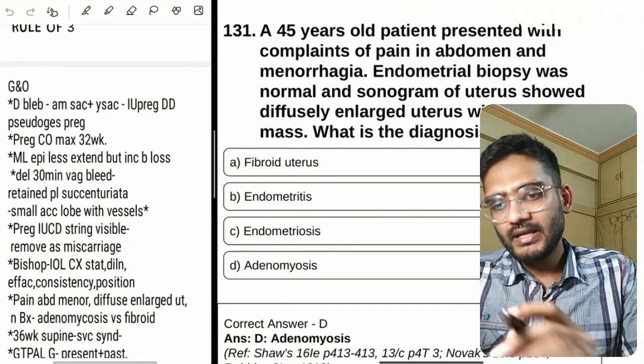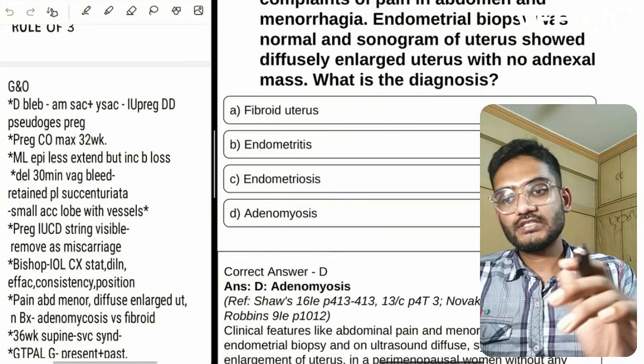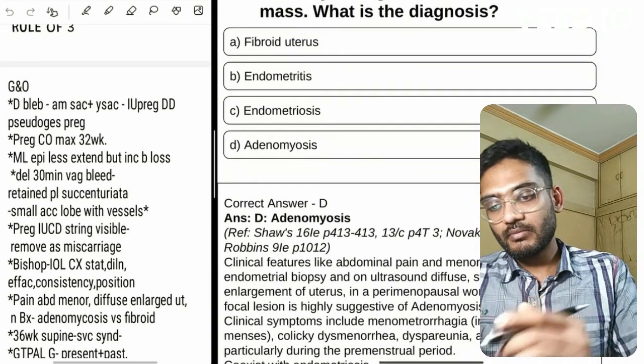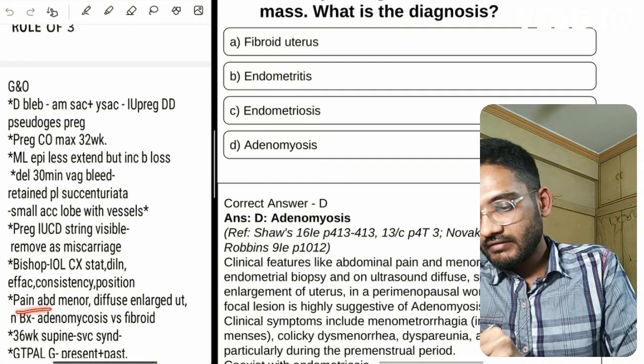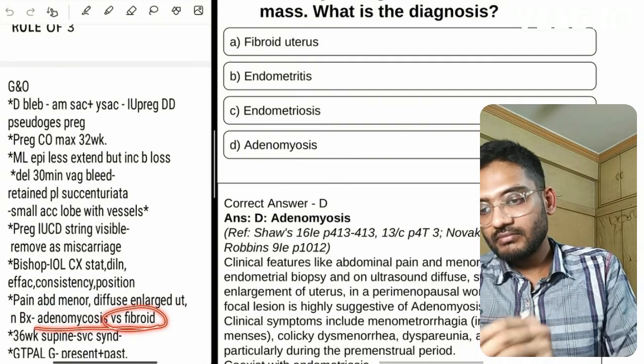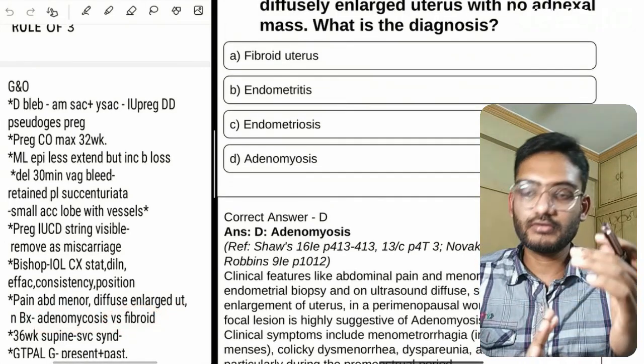The next question is about pain in the abdomen where endometrial biopsy is normal and sonogram shows a diffusely enlarged uterus with no adnexal mass — the diagnosis is adenomyosis. I have written all the relevant information and noted that fibroid is given in the options, so it can be a potential differential question in the future.